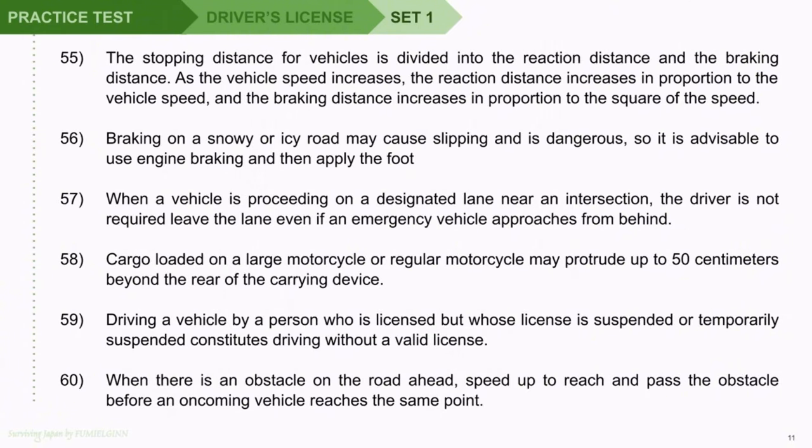Question 55: The stopping distance for vehicles is divided into the reaction distance and the braking distance. As the vehicle speed increases, the reaction distance increases in proportion to the vehicle speed, and the braking distance increases in proportion to the square of the speed. Question 56: Braking on a snowy or icy road may cause slipping and is dangerous, so it is advisable to use engine braking and then apply the foot brake. Question 57: When a vehicle is proceeding on a designated lane near an intersection, the driver is not required to leave the lane even if an emergency vehicle approaches from behind.